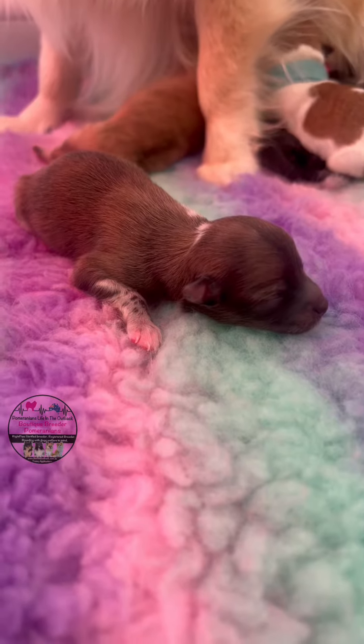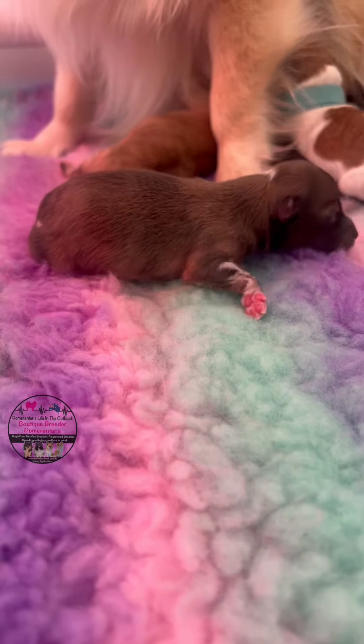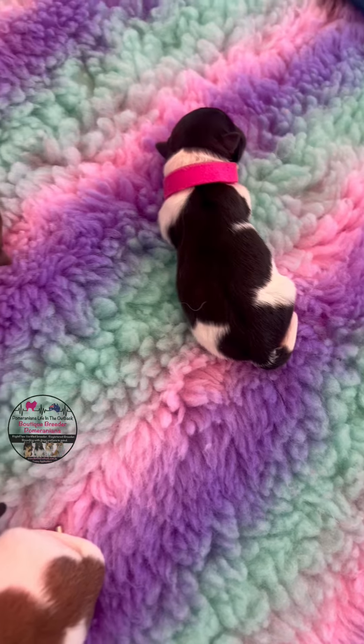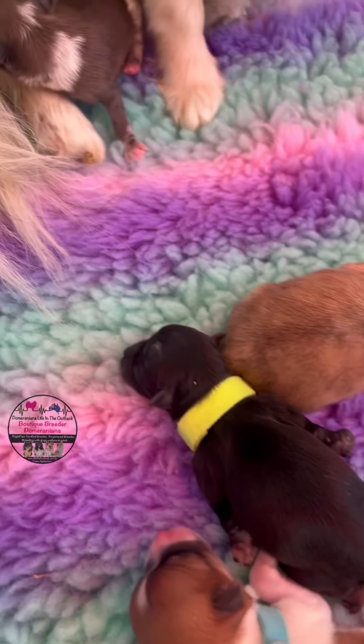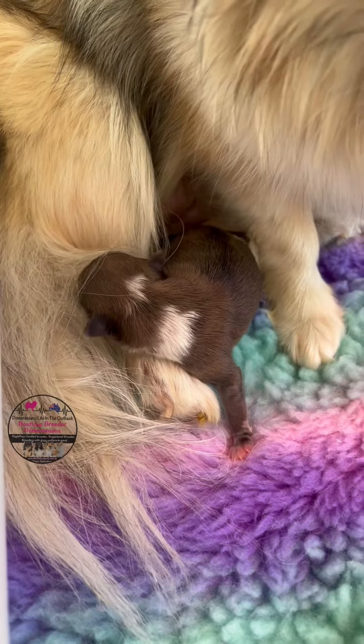She is doing really well and she's feeding them all really well. She's really happy and healthy, and she is such a good mum to all of her five babies. We thank you guys for all your lovely messages and we will keep you posted with how these little guys are going.